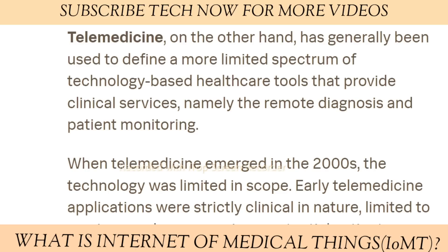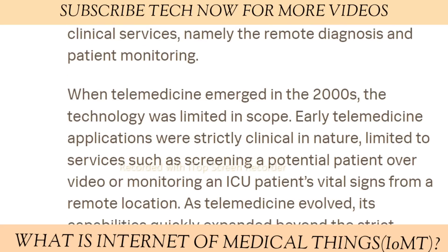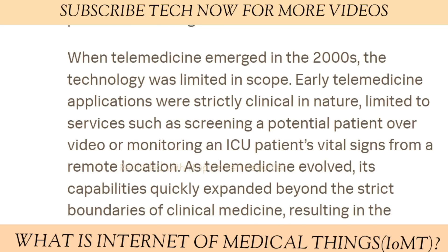As telemedicine evolved, its capabilities quickly expanded beyond the strict boundaries of clinical medicine, resulting in the broader term telehealth. Today, telehealth is broad enough to include doctor training and administrative meetings held in a video chat room, in addition to clinical services.